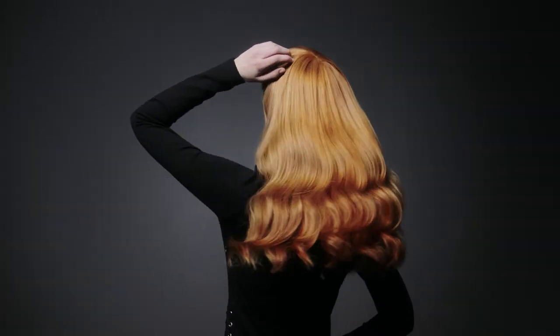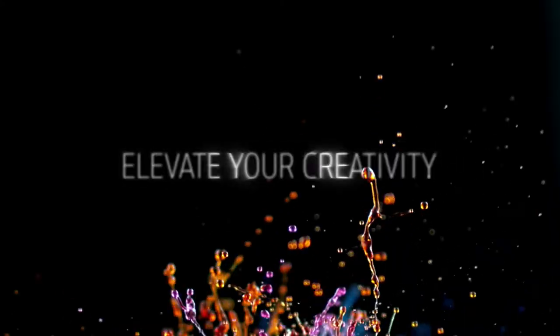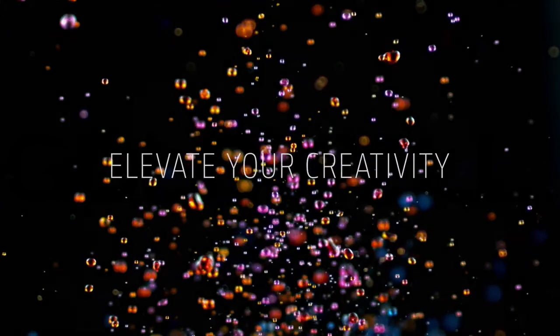Reinvent any shade. Elevate your creativity. Only from Goldwell.